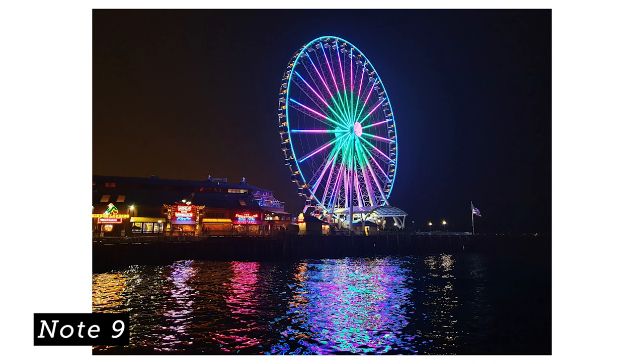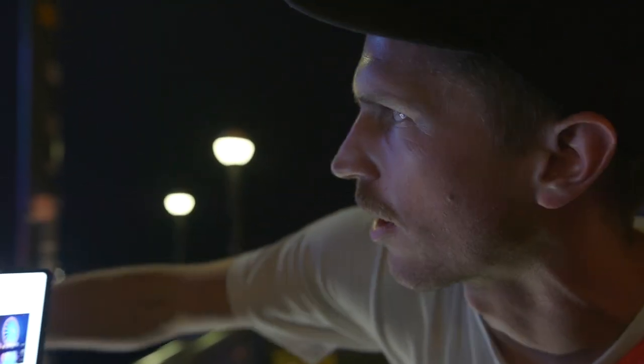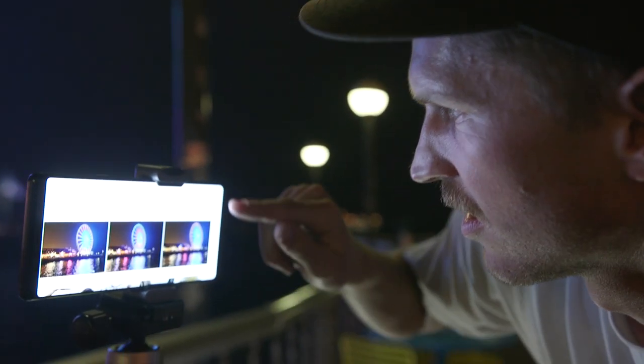Whoa, first impressions on the Note 9 — honestly that looks really good. We have a bit of a light source here. The water is pretty good, Ferris wheel light, but again it is night, this is low light. This is something you'd probably normally take a photo of if you're down in Seattle. So that was the Note 9. All the other ones we're just gonna put them on the timeline right here.